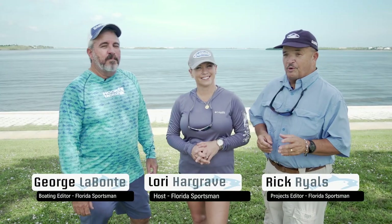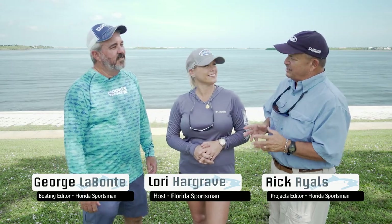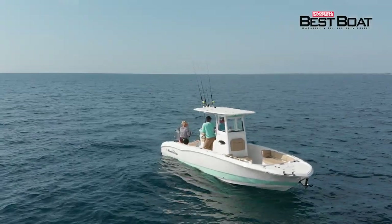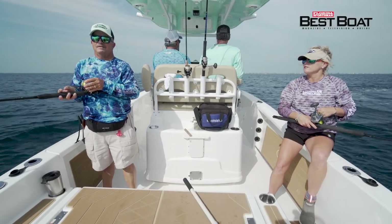Welcome to another episode of Florida Sportsman Best Boat. You know what I love about this year? We have got more innovative boats this year than we've ever had before. The Nautic Star 251 Hybrid — this boat epitomizes versatility. No matter what you want to do on the water, this boat's got a little bit of something for everybody.